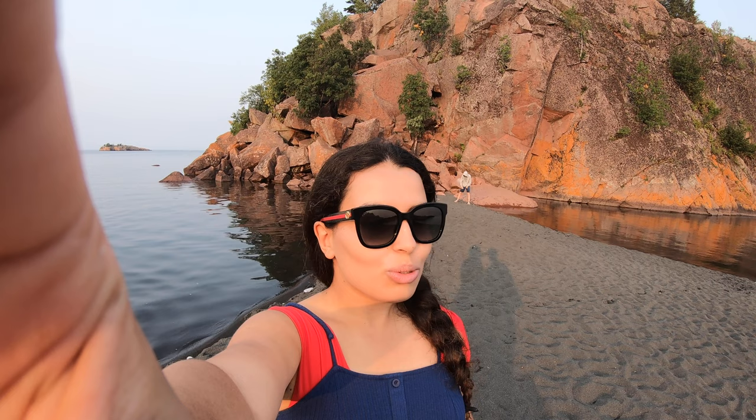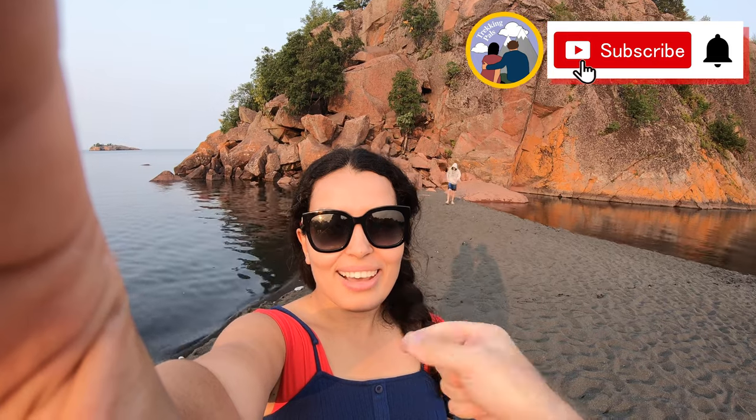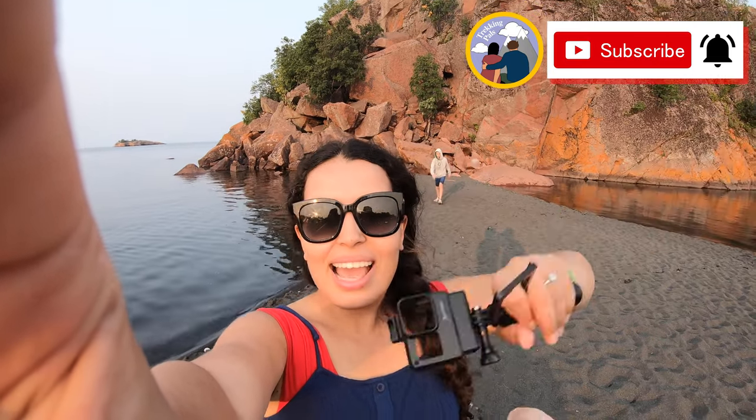So that, my friends, wraps up our adventure here on the North Shore. I hope that you enjoyed today's episode — if you did, give this video a thumbs up and subscribe to the channel. This is Habiba, Alex is behind me, and we are Trekking Pals.